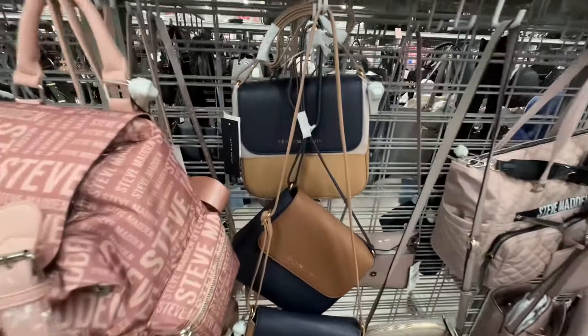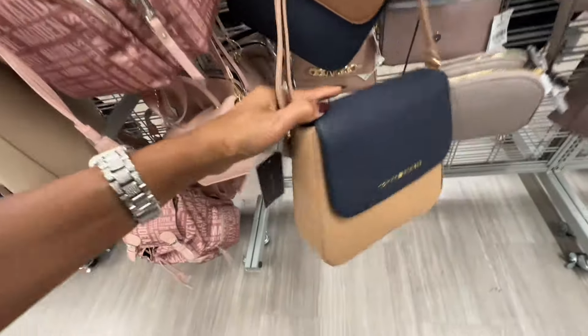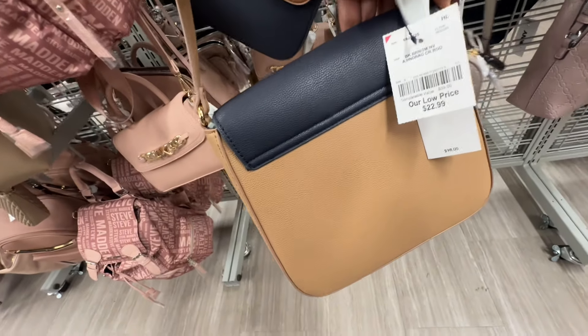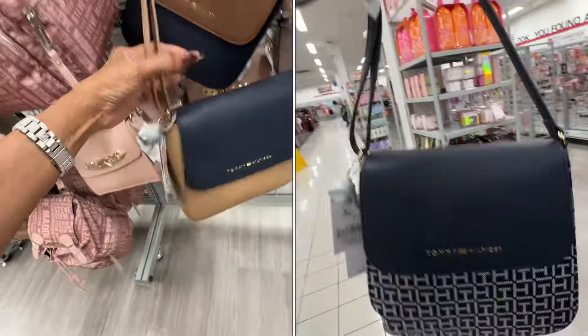Look at this Tommy Hilfiger crossbody — navy blue with brown, twenty-three dollars, retails for ninety-eight dollars. The strap is adjustable.